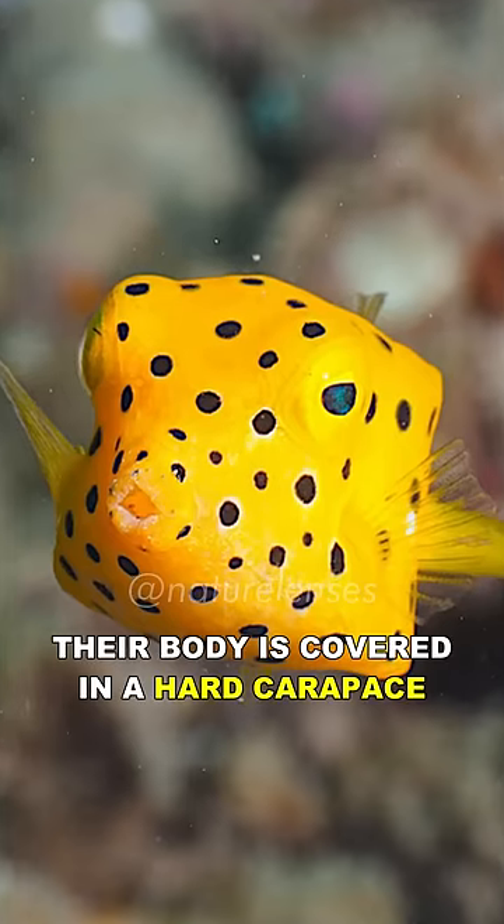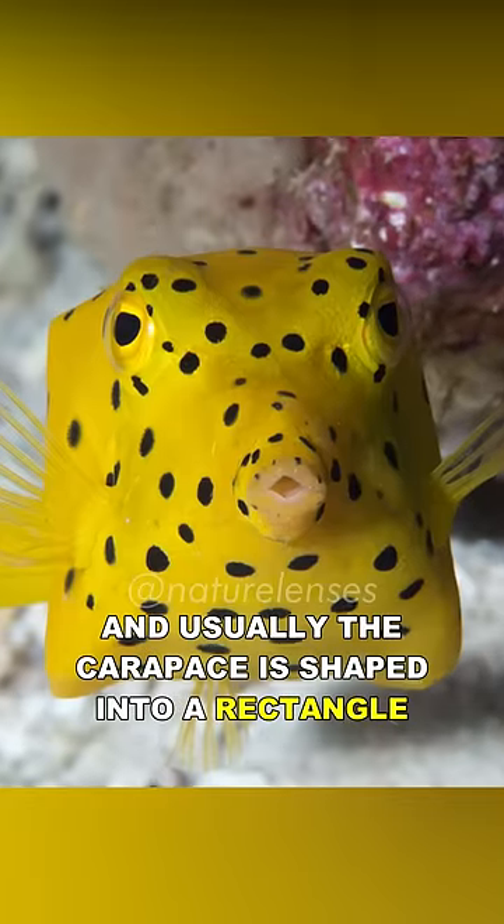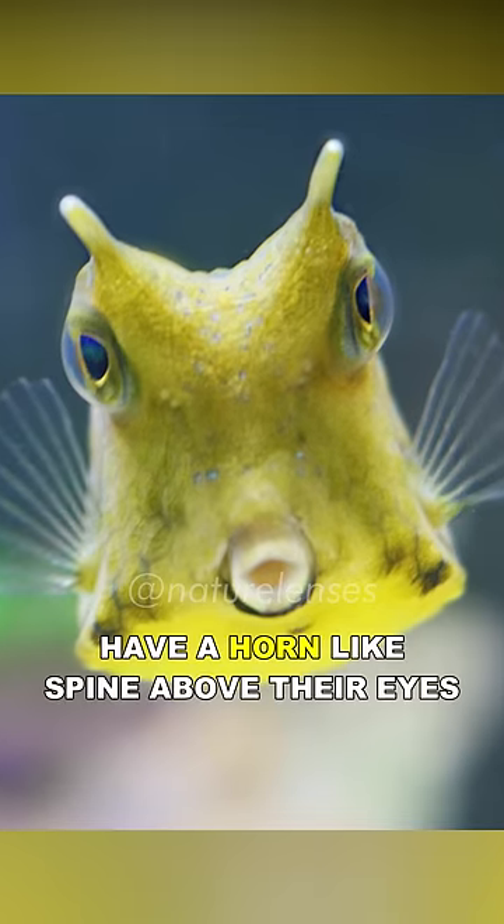Their body is covered in a hard carapace that is formed by body plates, and usually the carapace is shaped into a rectangle, hence their name. Some of the species, called cowfish, have a horn-like spine above their eyes.